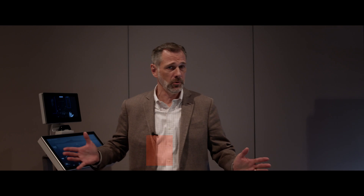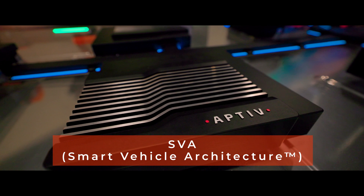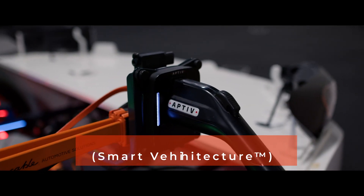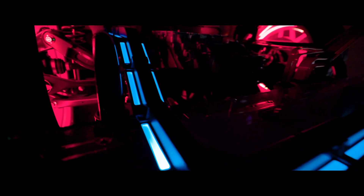This is what we call the skateboard. It's like our SVA demonstrator where we show to customers and shows a lot of the different parts of SVA and the other equipment that Aptiv makes. Aptiv works with our automotive OEM customers to bring products to market that save lives, decrease carbon emissions, and enable vehicles to be more connected to the world around.